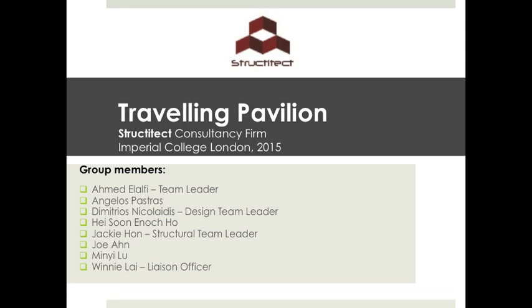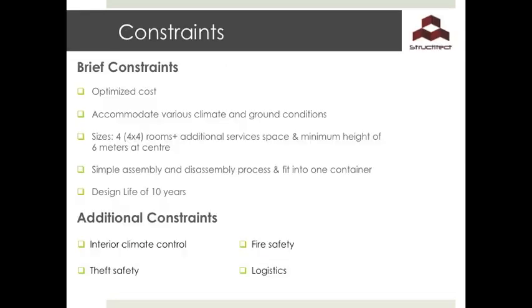The given constraints for this project are the costs, a suitable design for various climate and ground conditions, a minimum of four 4x4 rooms with a minimum height of 6 meters at the centre, and to allow for a simple and fast assembly and disassembly process. All components have to fit into one container and the pavilion has a lifespan of 10 years. Other important features to consider are Interior Climate Control, Fire and Theft Safety, and Logistics.